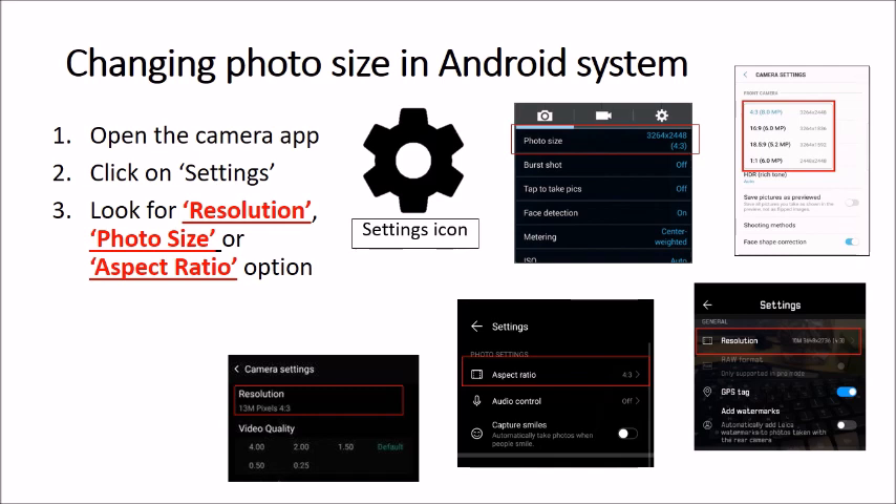After locating the menu, choose a smaller resolution. This will capture smaller-size photos, making it easier for you to upload onto SLS. Teachers, please pause the video here for students to try.